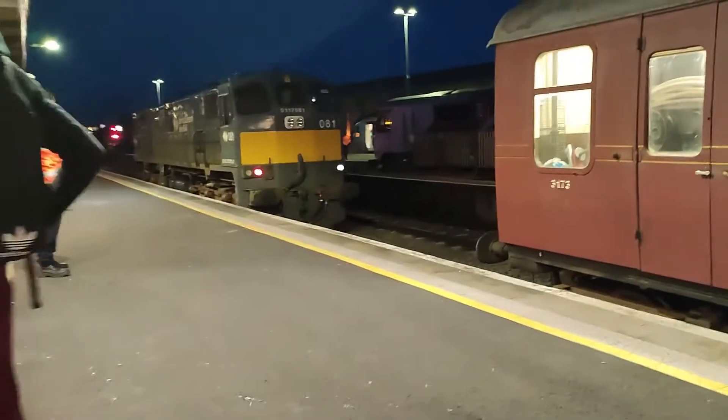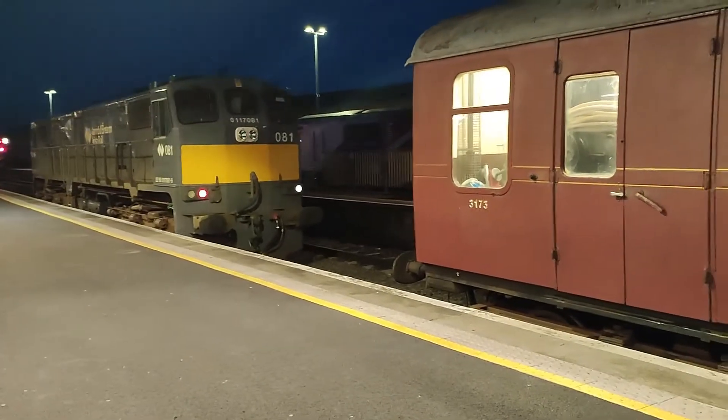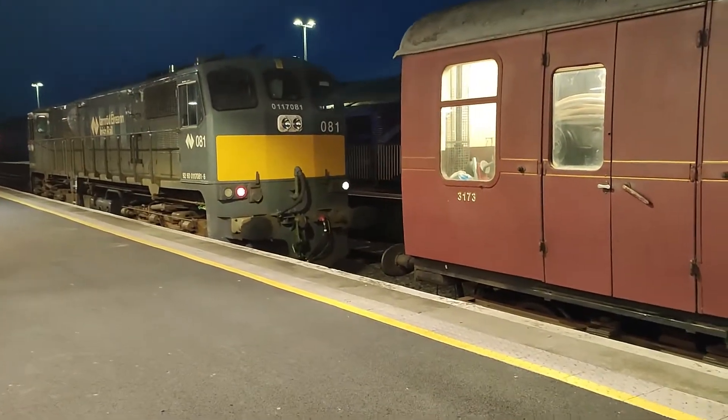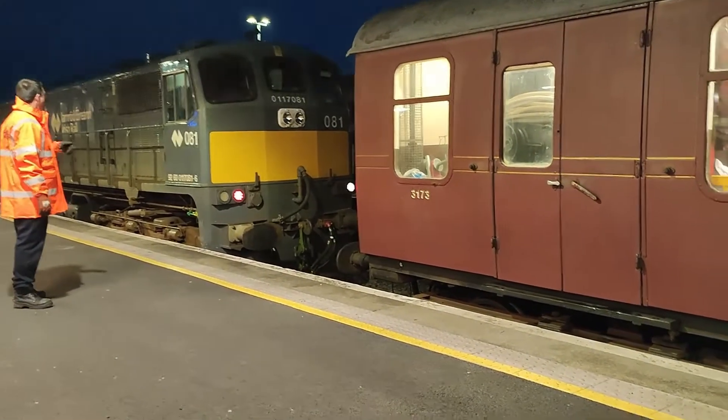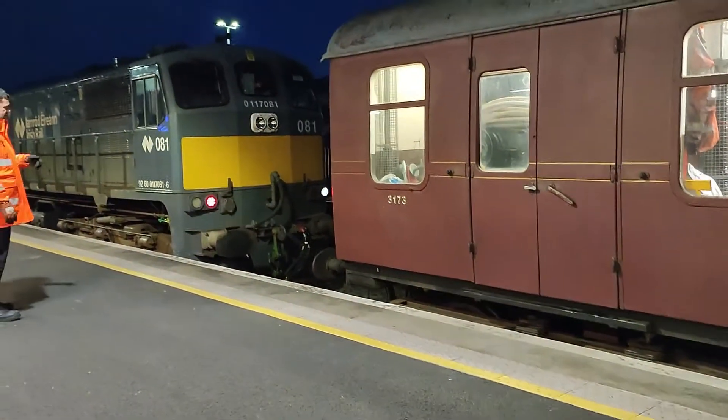At the back of the train, we see a Mark 1 generator van along with Irish Rail 071 class locomotive number 081, ready to couple to the coaches to take them away.